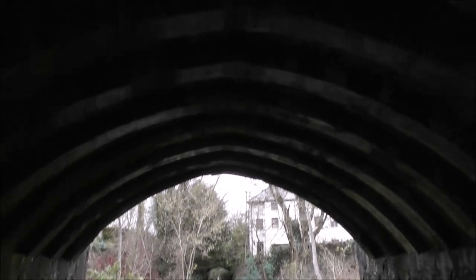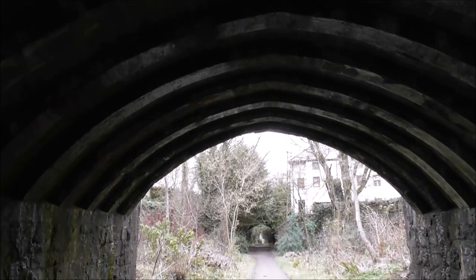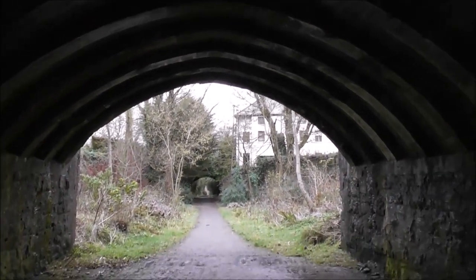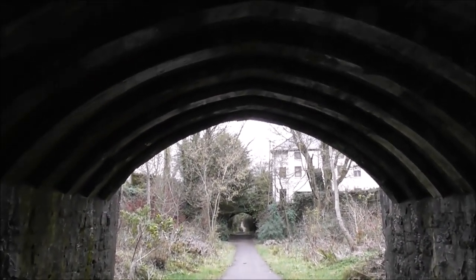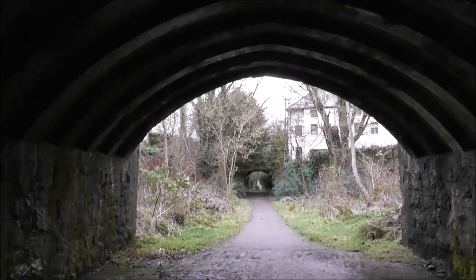I'll tell you what brings me here — I'm an obsessive YouTuber. This is just amazing. This is 1863. No, 1853. Because the railway line came in — I know all this because I've written the history of things.